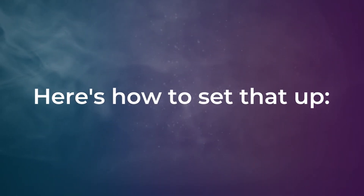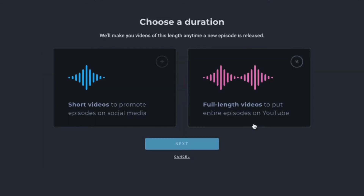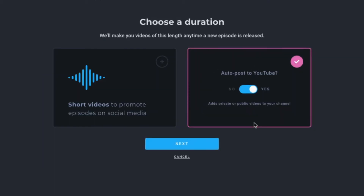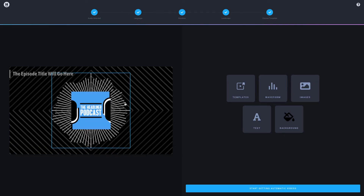Here's how you can get that set up. Start a new automation from Headliner's front page, select your podcast feed, full-length video, and enable auto-posting to YouTube. Then sign into your YouTube account, design your visuals, and you're all set.